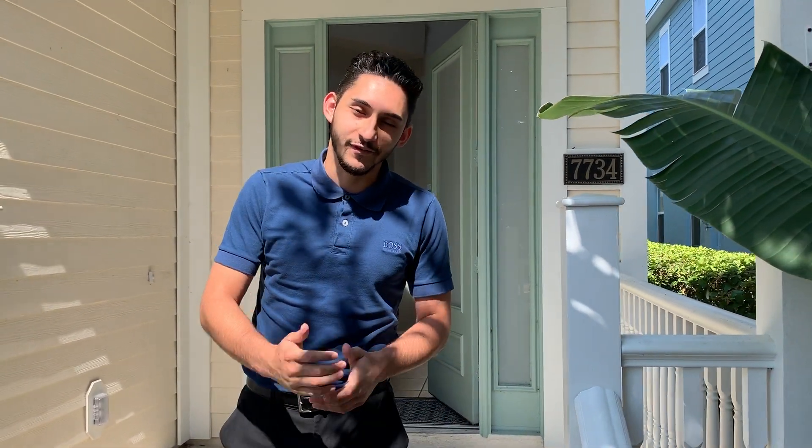Hi guys, welcome to another live walkthrough of one of our beautiful homes. Today we're at RVH 506, the magical house at Reunion. If you guys have any questions through this walkthrough, go ahead and leave them in the comments, give us a thumbs up, and share it with all your friends and family so they too can see this beautiful house. Without further ado, let's get started.